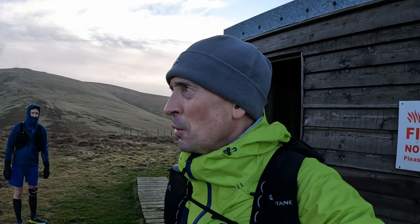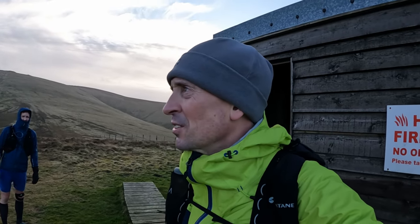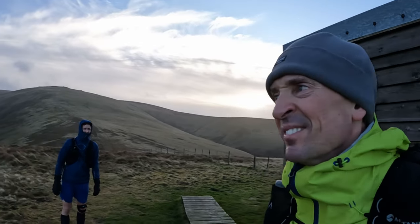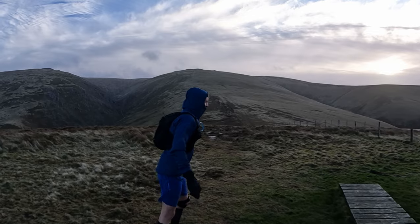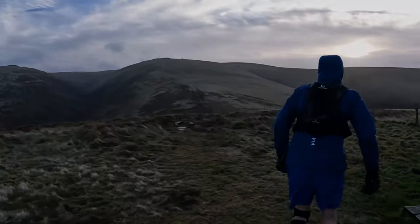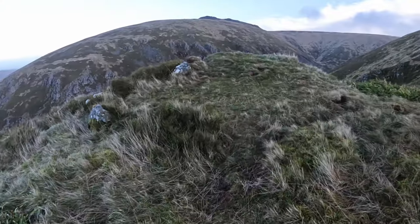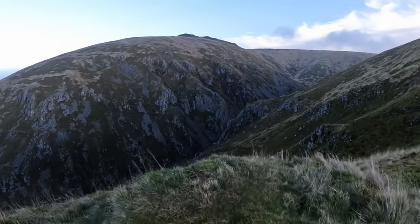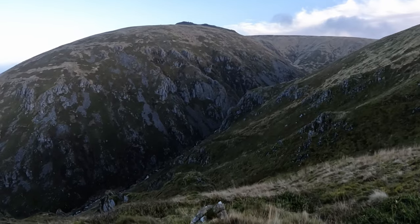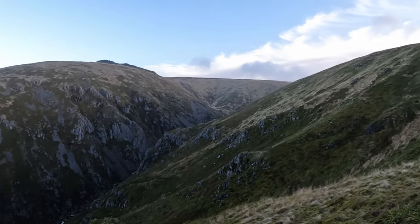We're just getting extra clothing on to get up Hen Hole because it's really cold. Knowing my GoPro as I do, it doesn't do very well in the wind, so this could be my last coherent sentence until we get back off the top of Cheviot. I might keep it quiet and just show you visuals. Are we ready? There you go guys — there's Hen Hole. Beautiful.